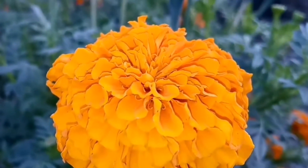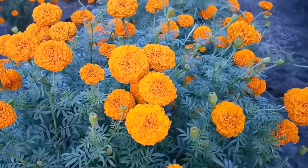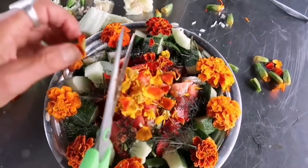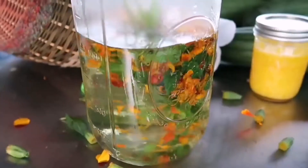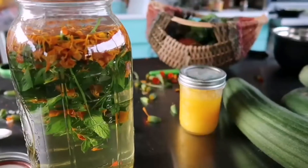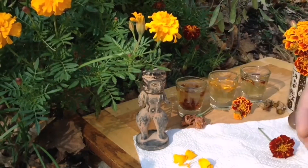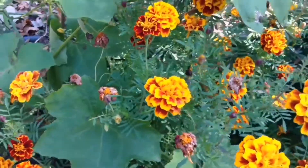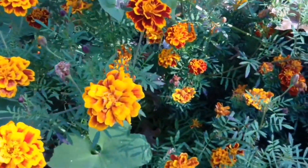Marigold. All types of marigold can be eaten. It can be added in soup, rice, salad, or drunk as a tea. This flower has many medicinal properties. It also has vitamin A and lycopene, which can reduce the risk of heart diseases.